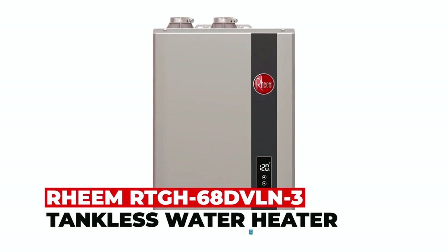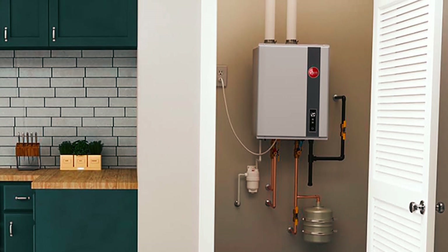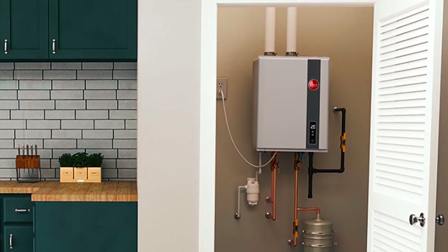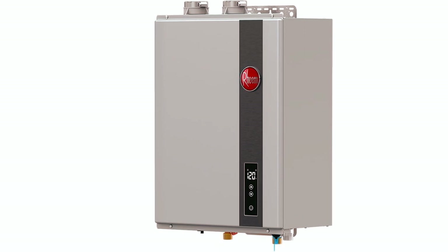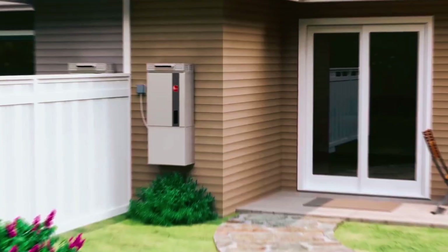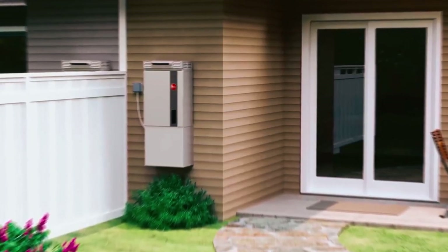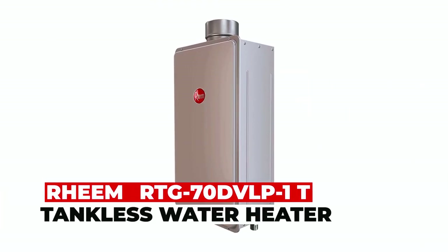Rheem RTG68 DVLN3 tankless water heater. With an impressive 6.8 GPM, the Rheem RTG68 DVLN3 tankless water heater ensures an uninterrupted supply of hot water for your entire home, effectively reducing energy and water expenses. The incorporation of hot start programming effectively eliminates cold water surges, and its compact design offers versatile installation options. This water heater delivers top-tier efficiency and performance in the industry, making it the ideal choice for those seeking a reliable, cost-effective, and high-performing solution for their hot water needs.